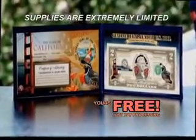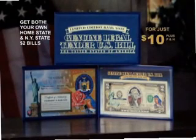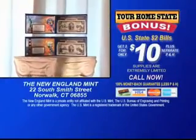Another $30 value, yours free. But these rare $2 bills are extremely limited. Don't miss out. Get both your own home state and the New York State $2 bills now for just $10. Call today.